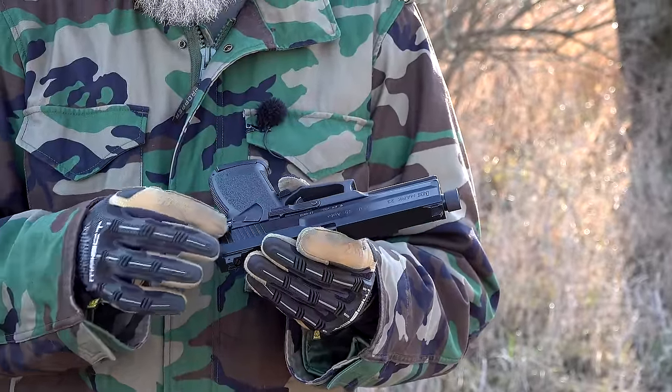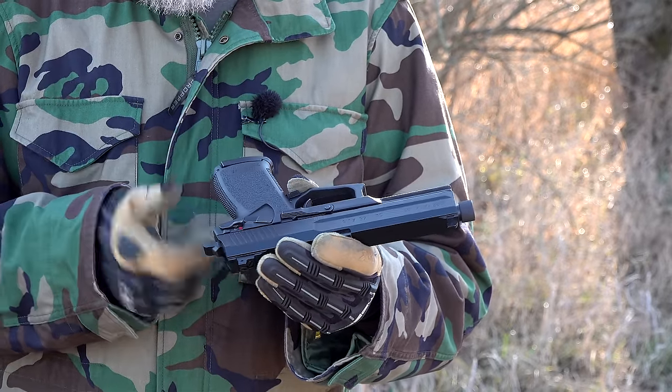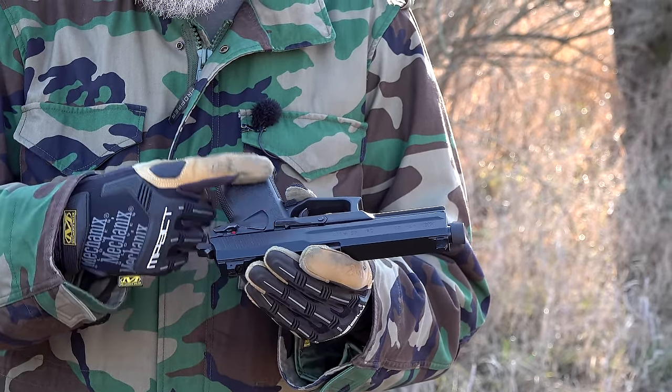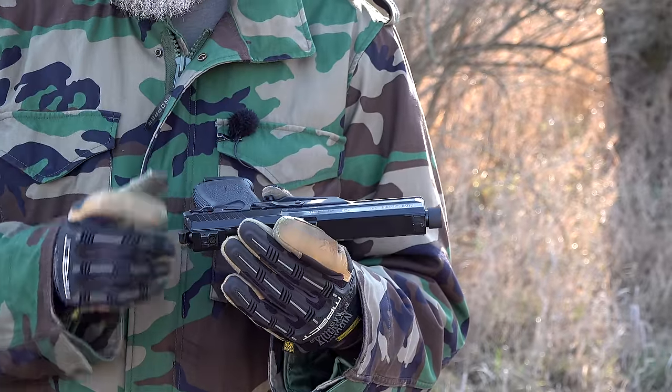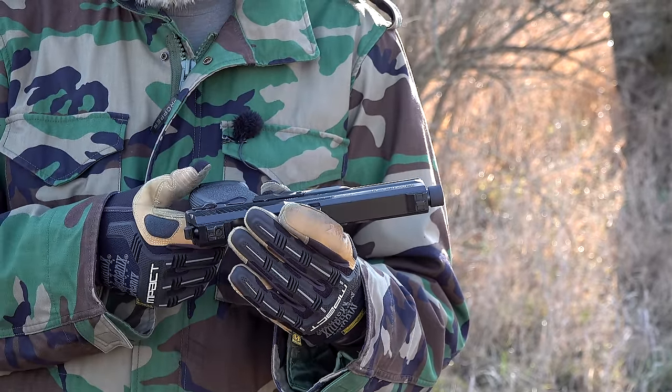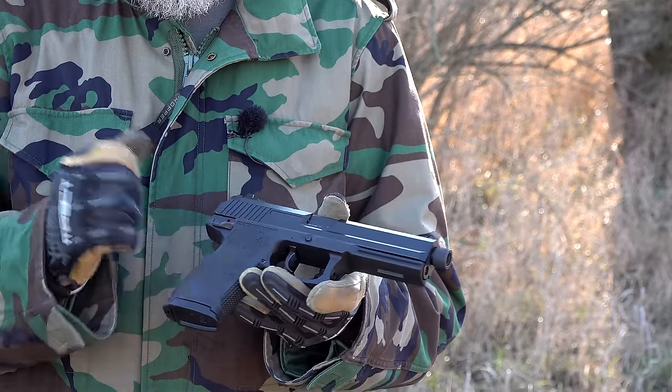Right in front of the manual safety is the decocker, but it's flush with the grip. Especially with gloves on, you have to make a very conscious effort to hit that decocker to put it back into double-action mode. There is a slide stop and slide release on the left-hand side of the gun, but nothing on the right-hand side.